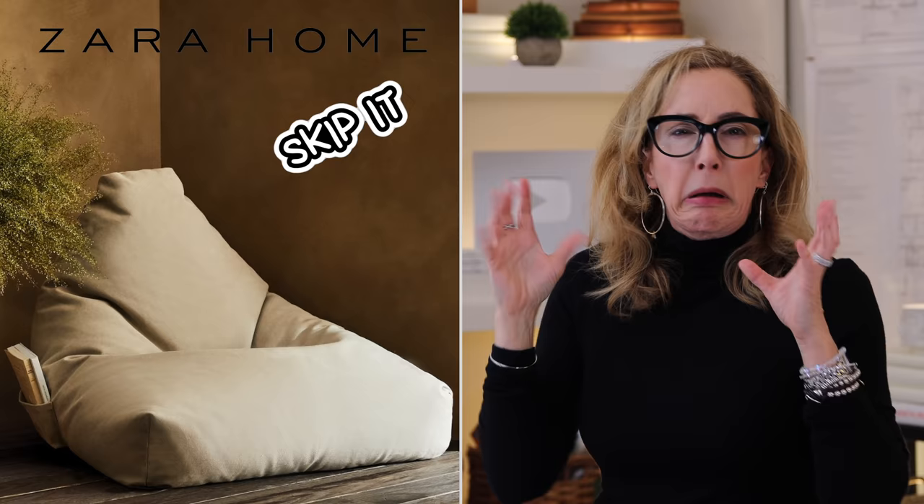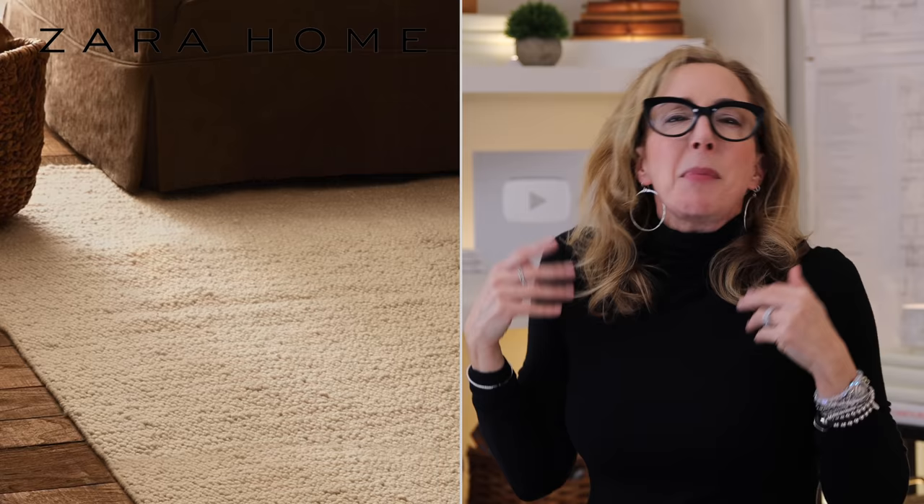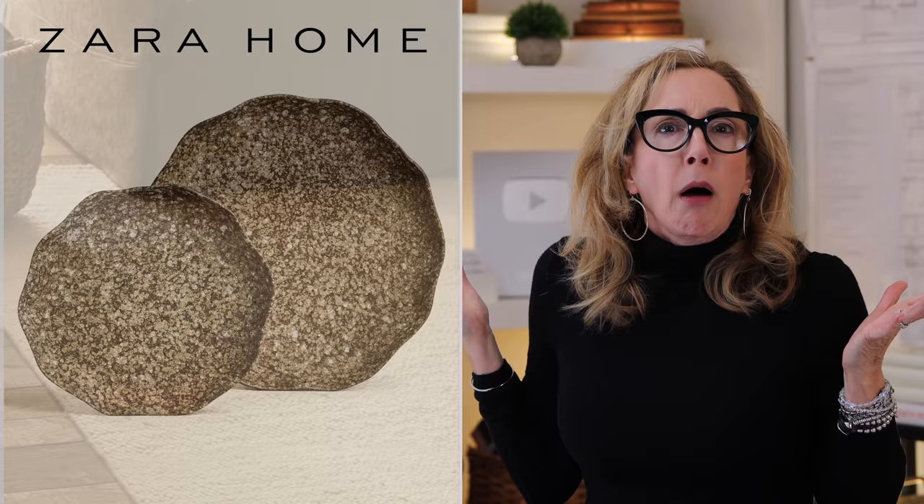Number one to skip is this cotton poofy saddle baggy thing — skip it, skip it, skip it. Number two: patchwork pillow — no, just keep moving. Number three: this rug. My problem with it is it's fine but it's not a value, and we are looking at value and budget solutions here. And number four — I don't even know what to say about this tray. It shouldn't belong anywhere. Do not put it in your cart.